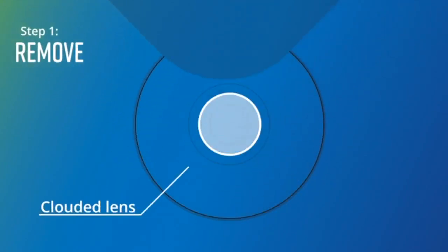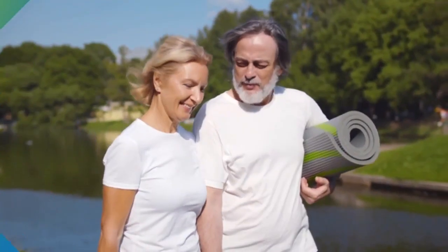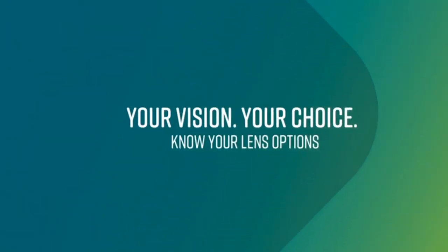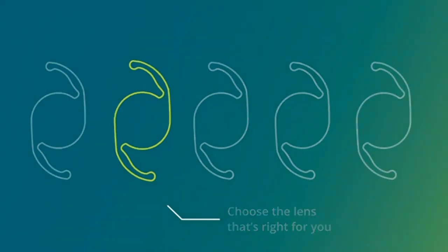During cataract surgery, your surgeon will remove your eye's clouded natural lenses and put in replacement lenses. Choosing the right replacement lens is an important step in your journey toward a brighter, clearer future. There are a range of replacement lens options available to you, and your surgeon can help determine which one fits your specific needs.